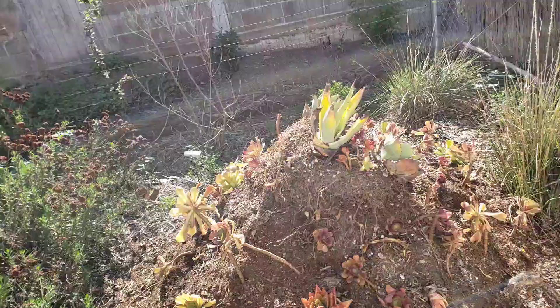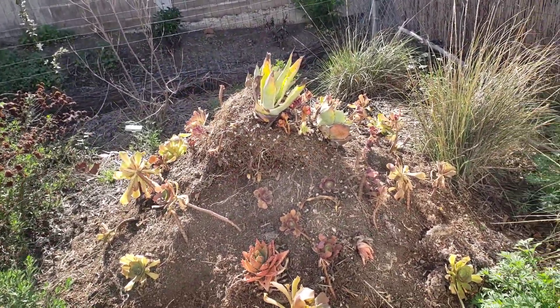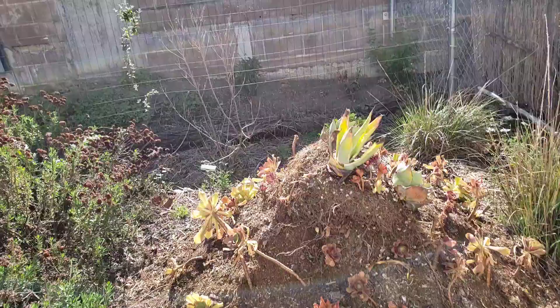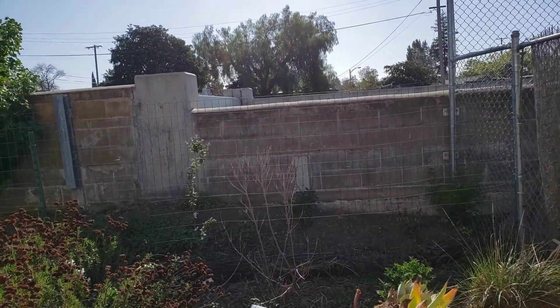I created these mounds because I had all this dirt from pots and needed to do something with it, and I just stuck in a bunch of succulents that I had, but they're not native. This isn't particularly attractive — I think over time it might get better. That Palo Verde has bloomed in the past. It kind of looks dead now.